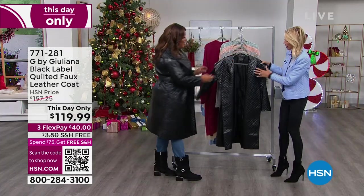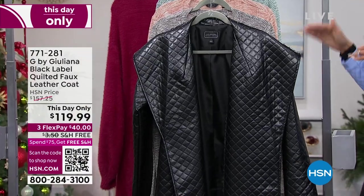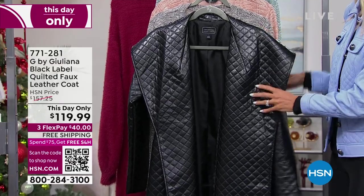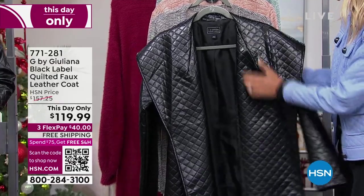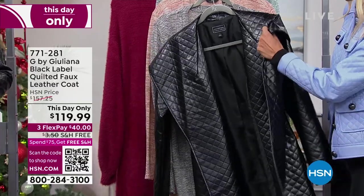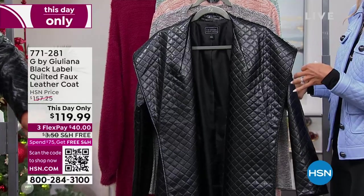It does look like $1,000. And I love how big the lapels are. It's dramatic. Because if you're going to wear something like this, make a statement. This is a beautiful, timeless piece. I love the quilting detail on this as well. I love the sheen to it. It's very rich looking.